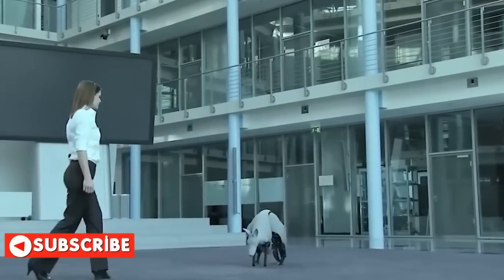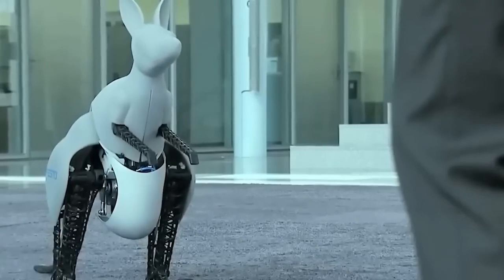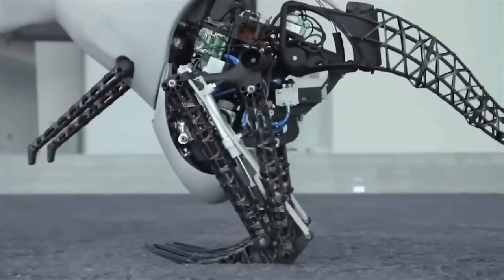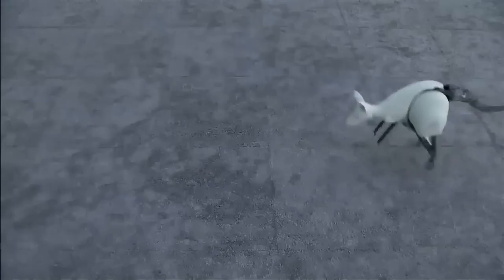Unfortunately, as fantastic as this model looks, Festo has no plans to release it to the market. Rather, they are exploring possibilities of such energy recovery systems in industrial automation, and how electronics and pneumatics can combine in new ways.